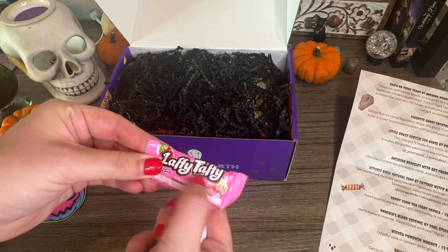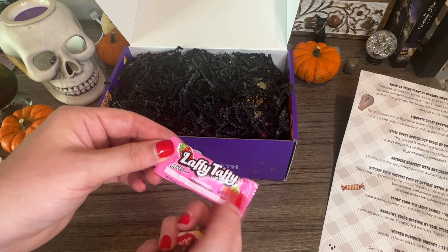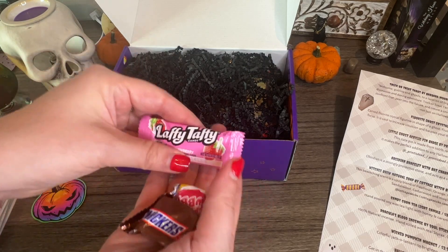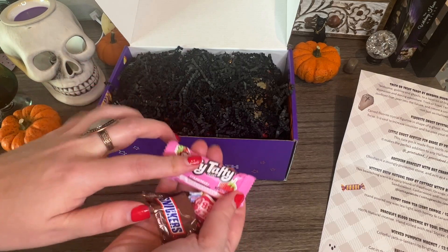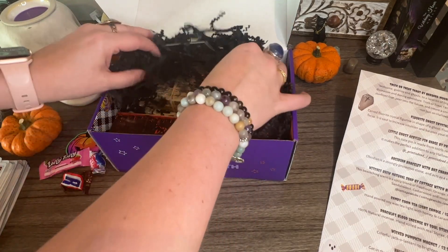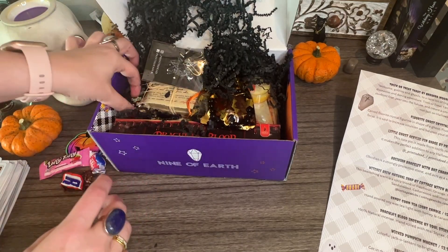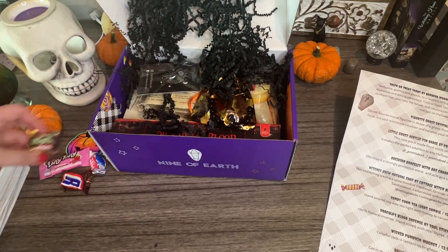My last name is Taff, and when I was a kid everyone would think it was Taffy. Young boys would call me 'Laffy Taffy' — I think it's cute. I haven't had one of these in forever, so throwback in multiple ways! They added in some candy, and this box is jam-packed with stuff. There's more — oh my god, I am so excited to try these candies!